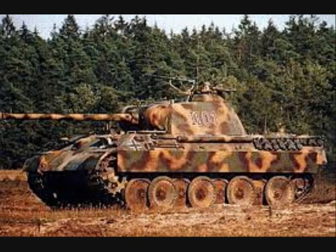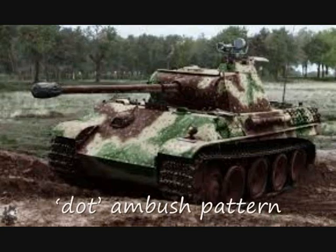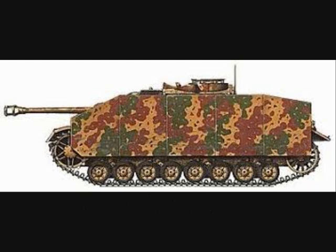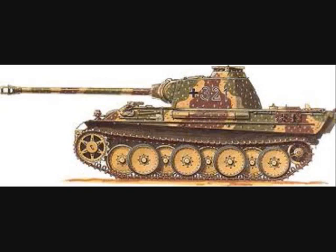Due to Germany's shifting fortunes in 1943 and waging an almost entirely defensive war in 1944 on the eastern and newly opened Normandy fronts, the Wehrmacht looked to develop a camouflage that would simulate the look of sunlight filtered through foliage. There were two primary styles: a dot ambush pattern and a disk ambush pattern. The dot pattern was primarily applied by Daimler-Benz, while Eisenmann utilized the disk pattern. This applied mostly to the relatively new Panther tanks, though some other vehicles received the camouflage as well.